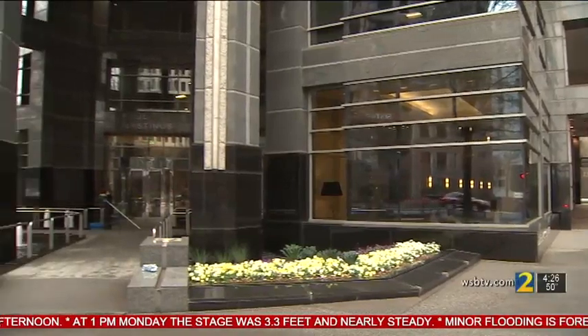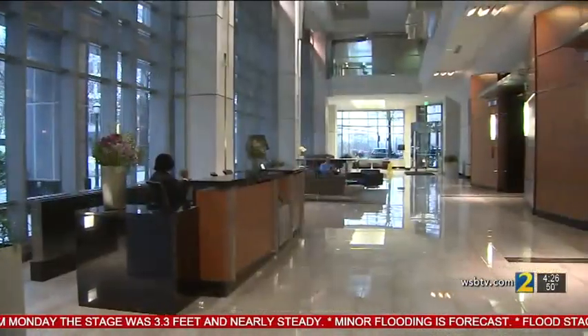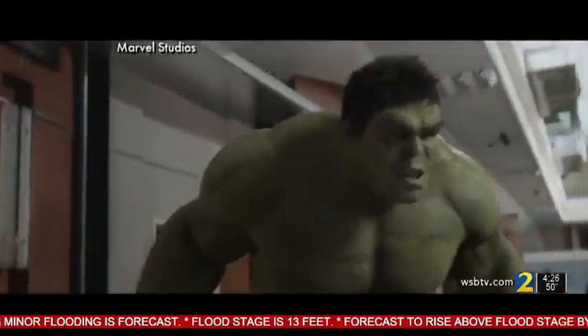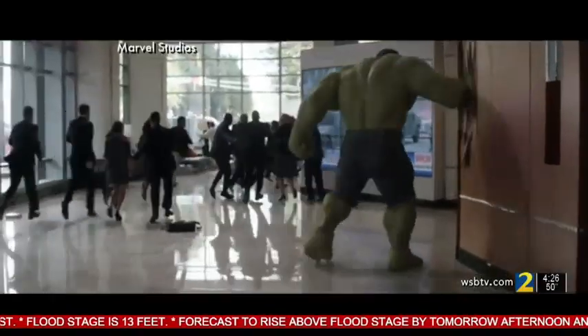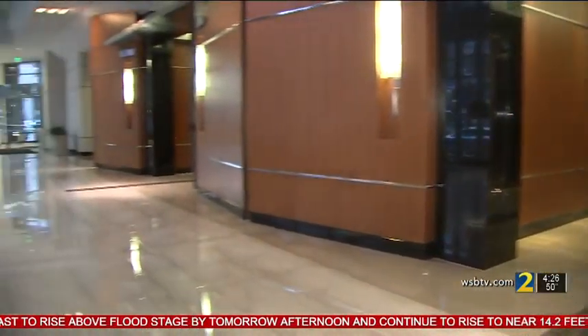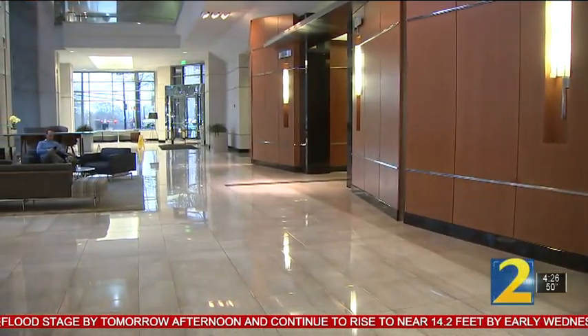The blockbuster Avengers: Endgame also used locations around Atlanta, including the lobby of a Midtown high-rise. The Proscenium on 14th Street doubles as Stark Industries — it even gets a Hulk smash. But don't worry, the walls are now just fine. Reporting in Midtown Atlanta, Steve Gelbach, Channel 2 Action News.